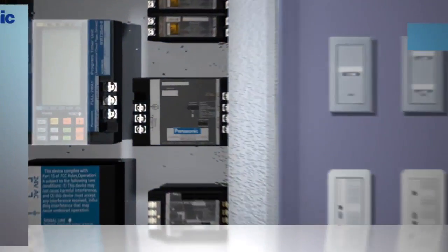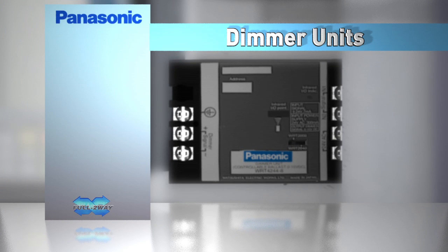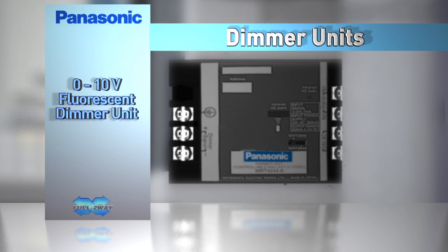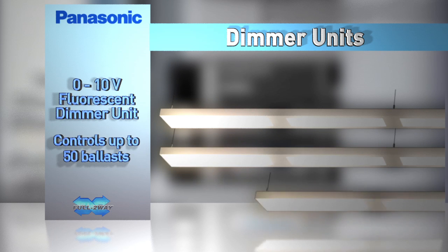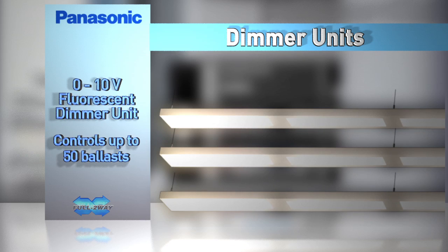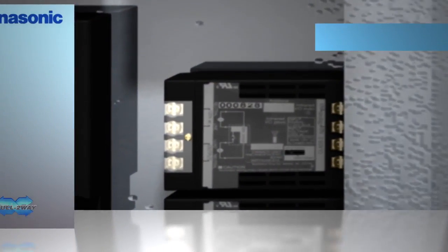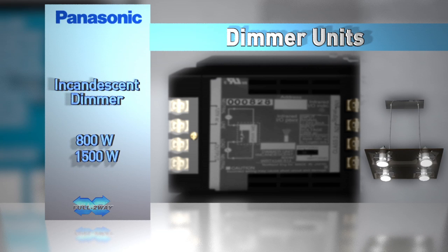The 0 to 10 volt fluorescent dimmer unit provides dimming control to fluorescent ballasts that accept the 0 to 10 volt DC control voltage. This dimming unit is used in conjunction with a relay to provide on-off control. Each unit can control up to 50 dimming ballasts and provides constant dimmer level feedback based on the unit's output. Incandescent dimmer units provide dimming control of 120 volt AC incandescent loads, with two units supporting dim loads up to 800 watts and 1500 watts.